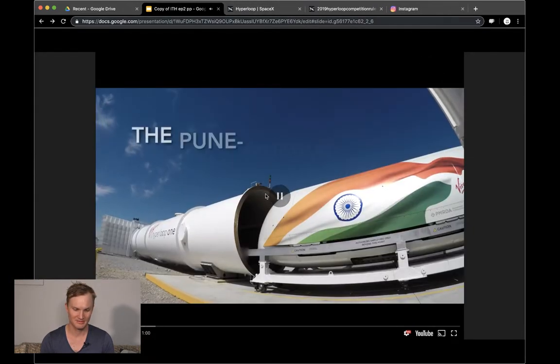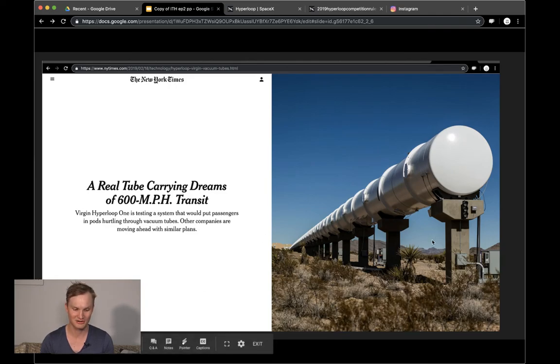This New York Times article really reiterates well where Virgin Hyperloop One stands — they've raised $295 million and are still developing projects in India, Ohio, and Colorado. We're still trying to learn more about the Pune-Mumbai route. There's going to be a seven-mile test track that could start later this year, with passengers perhaps beginning in the middle of next decade, cutting travel between these two cities to 30 minutes.